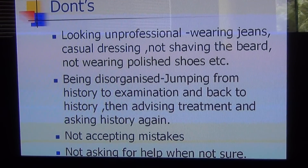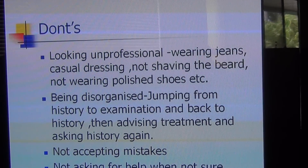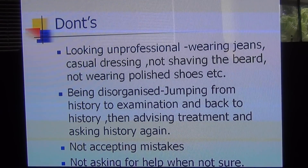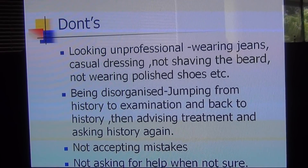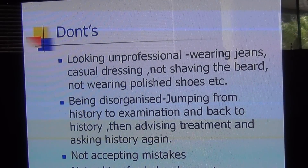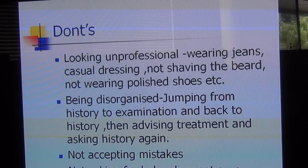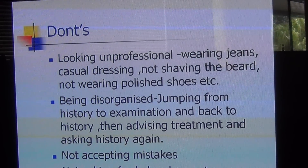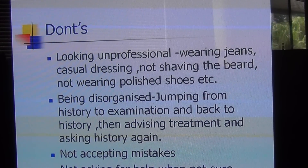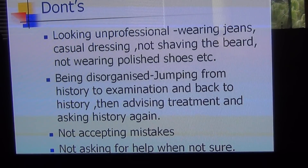Now I'll talk about don'ts. Looking unprofessional — like wearing jeans, casual t-shirts, not shaving your beard, not wearing polished shoes, having spikes — is a don't. Just think of a person who comes to you wearing jeans and a t-shirt, with jewelry, tattoos, and unpolished shoes, and says 'I'm a doctor.' Imagine how you would react. So always look professional.